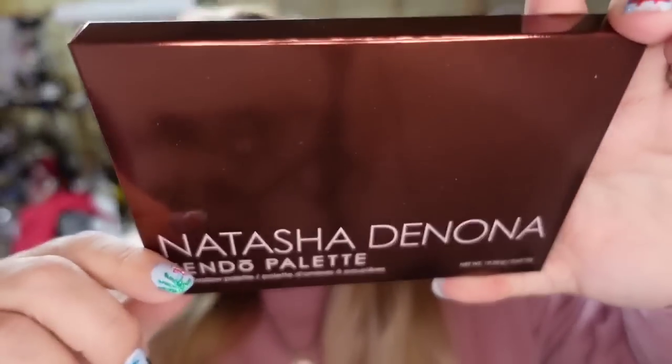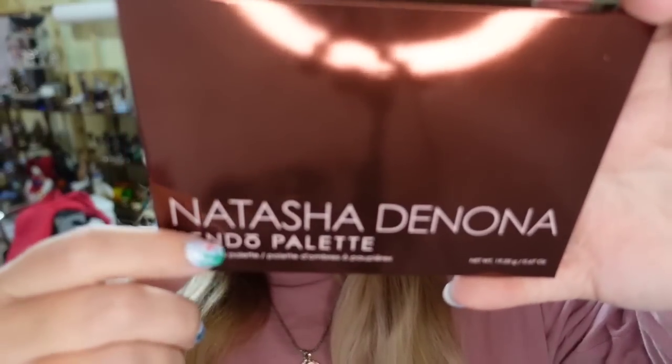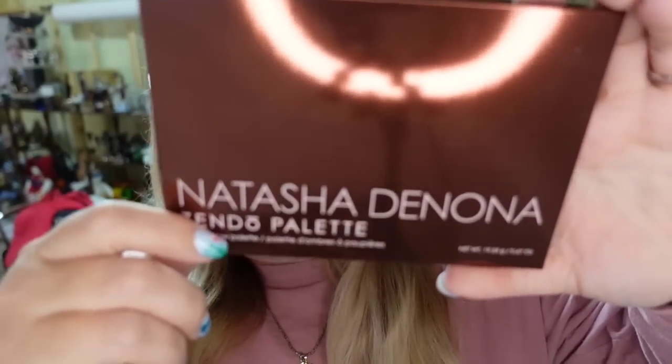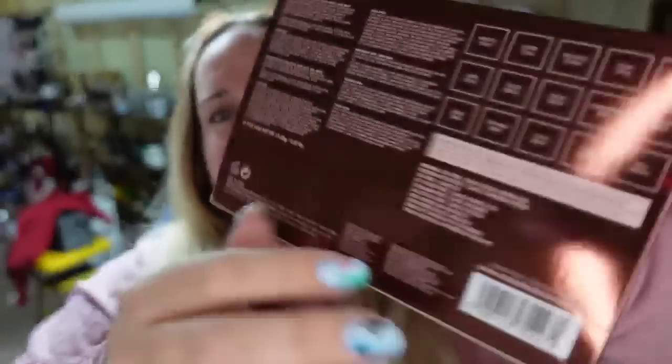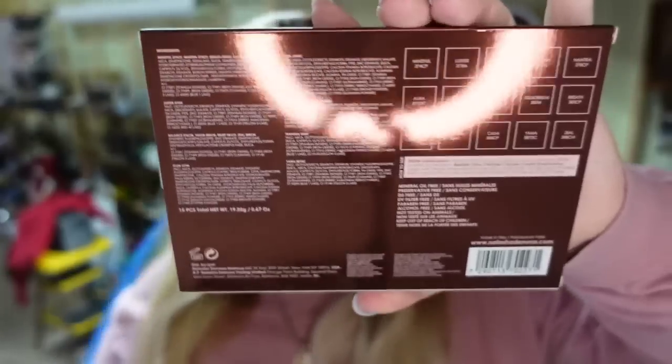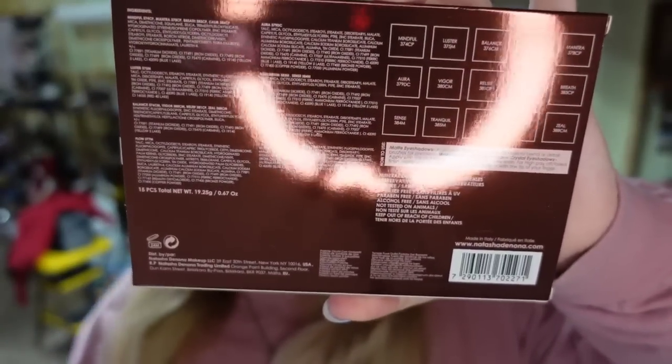Up next is a makeup palette from one of my BoxyCharm boxes. I get them every month and only keep a couple of things. This is a Natasha Denona palette, and it is brand new — I never used it. I don't wear eyeshadow. This one sold for $27.50. I only paid $30 for the whole box, and I just made $27.50 off of one item, so this is about a $20 profit, and it sold in under a week.